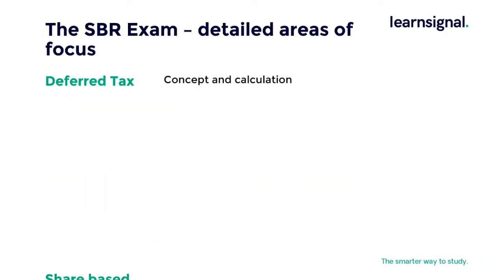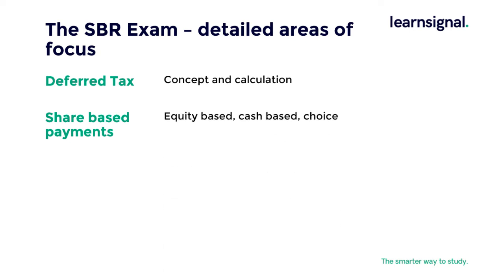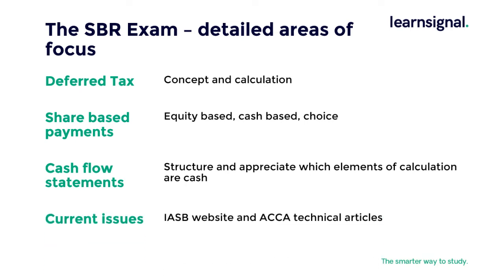When looking at share-based payments, you must be able to consider equity-based, cash-based, and a scenario that considers both or offers choice. Cash flow statements — look at the structure and appreciate the elements of a transaction that are cash-related. Finally, details on current issues can be found on the IASB website and in the ACCA technical articles on the ACCA website.